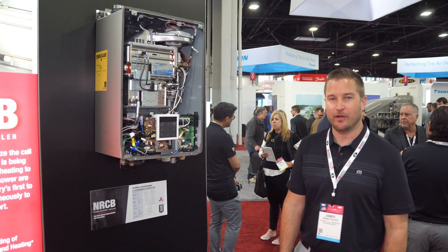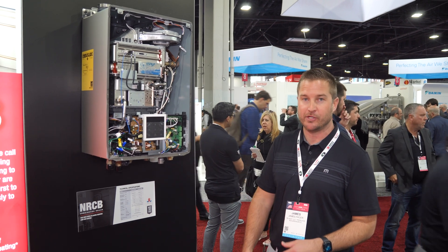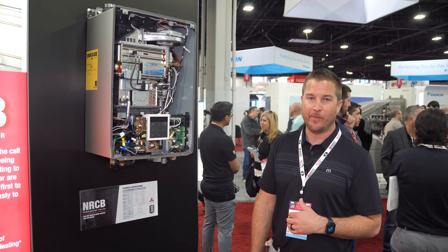Hello, welcome to AHR. I'm James Facer, I'm with NORITS America. I'm excited to showcase our NRCB model, which stands for NORITS Residential Combination Boiler.